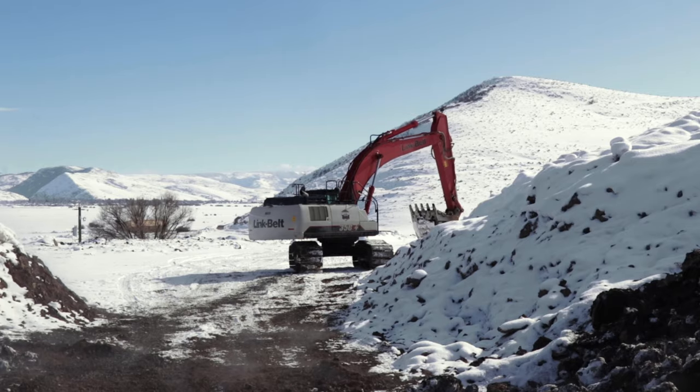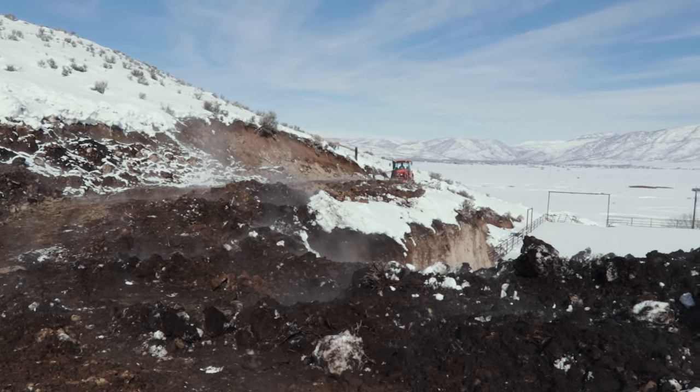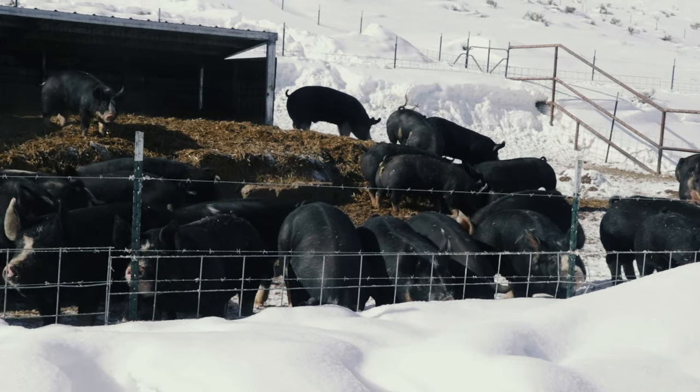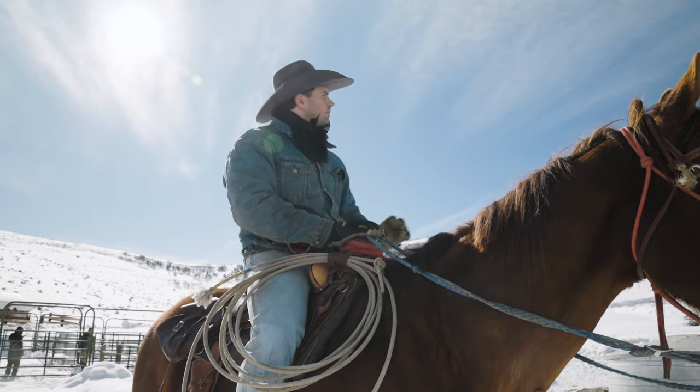That's why we're doing all that excavation work out there — we're trying to lessen the steepness of the grade of the road so that even in the middle of winter with lots of snow and ice, it's safe enough that we could load out pigs up here anytime we want.